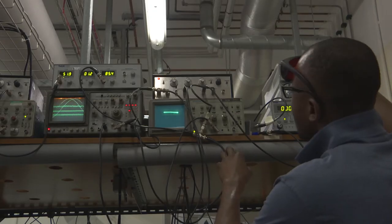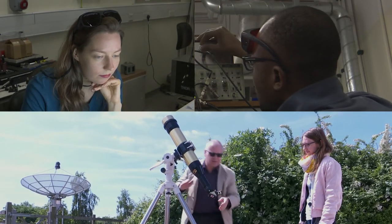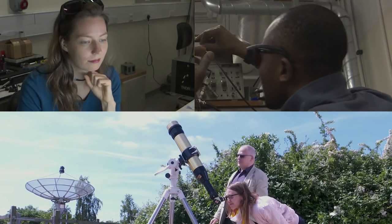As a physical sciences student, you will learn how to describe, analyse, test and explain physical phenomena using mathematical tools and experiments.